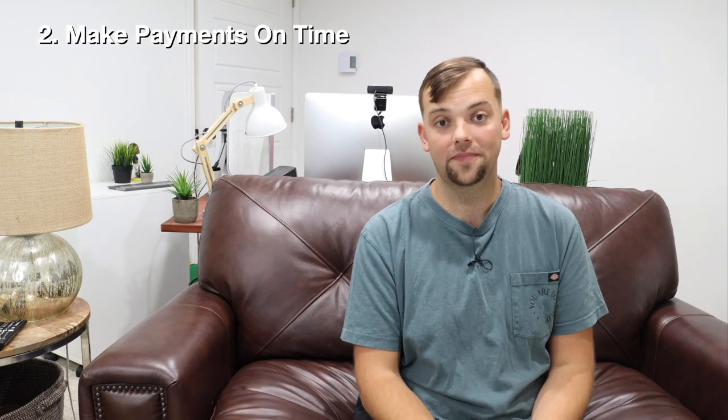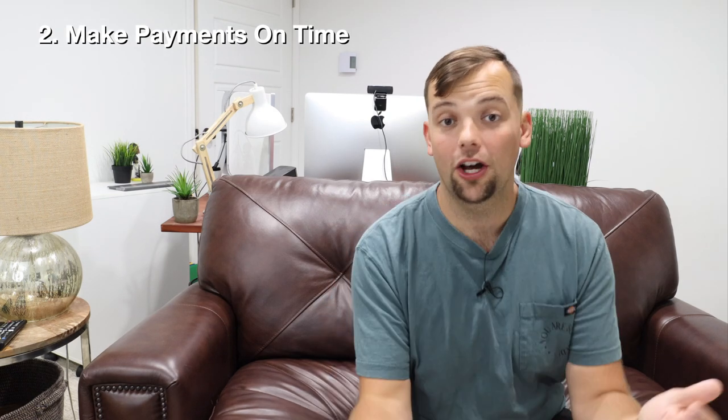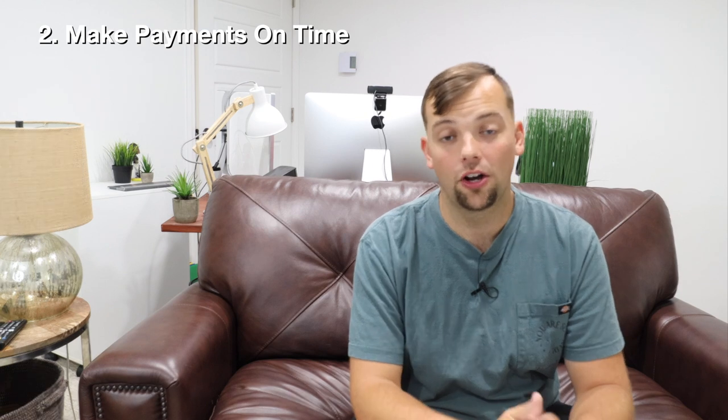Second, pay your statements off on time. Turn on auto pay if you're terrible at it. Obviously you need to make sure you're not spending money you don't have, but as long as you're budgeting ahead of time and spending within your means, auto pay just ensures everything gets paid on time.